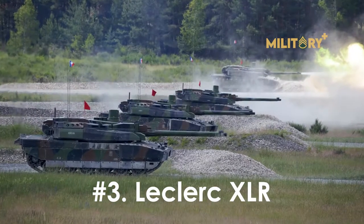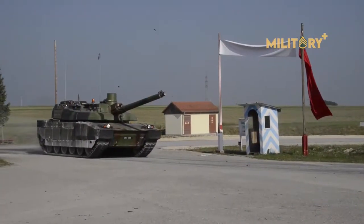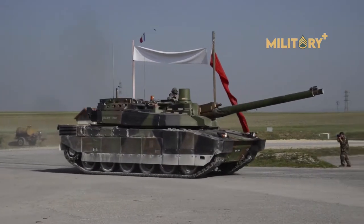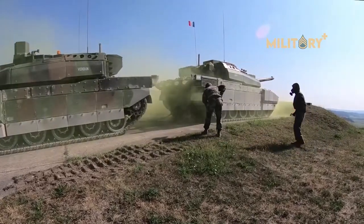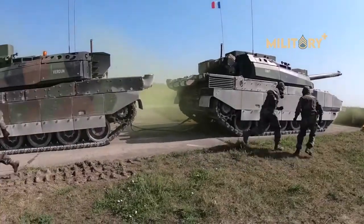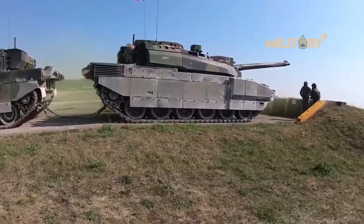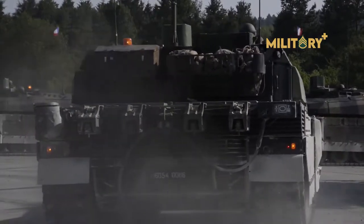Number 3: Leclerc XLR. France's advanced Leclerc tank is also receiving an upgrade in the near future with the XLR variant. The primary feature of the upgrade is the integration with the Scorpion Battlefield network that's expected to equip all future French vehicles. Armor is also increased, but no active protection systems have been spotted.